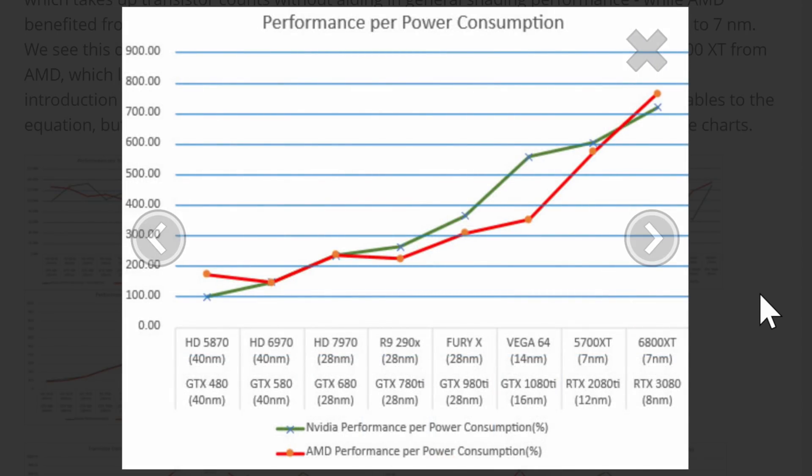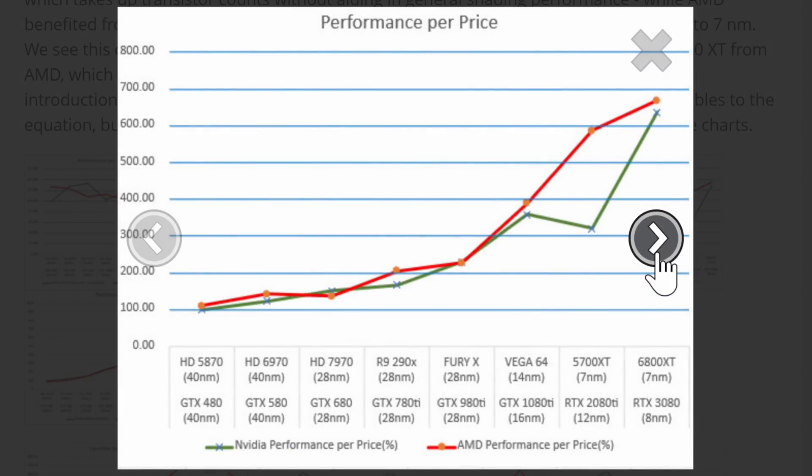Price per power consumption — that went the other way. Performance per power consumption — look at that. So for a given watt of power, you get a lot more performance than you used to. And same thing with price. For every dollar you spend, you get a lot more, except for the 2080 Ti, which was actually — on a dollar-per-dollar basis — the 1080 Ti was actually better. The 2080 Ti was just awful. That was just too expensive. It was stupid.